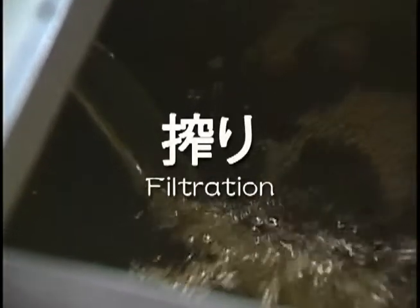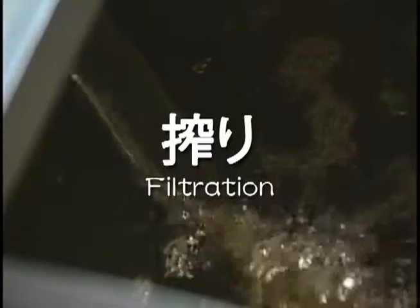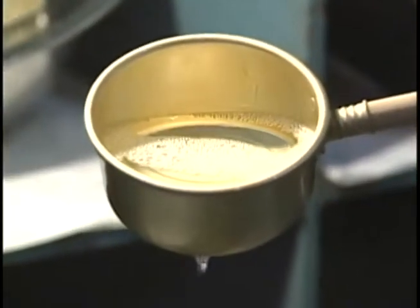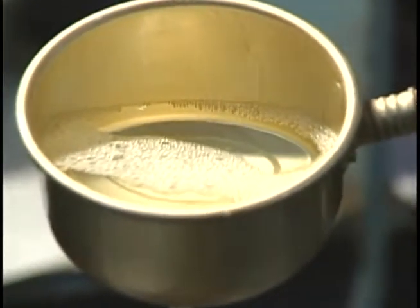After about 30 days, the final moromi mash is packed into bags and pressed to produce fresh sake. After pressing, only the sake lees remain. Now is the birth of the clear fresh sake that flows from the funakuchi.